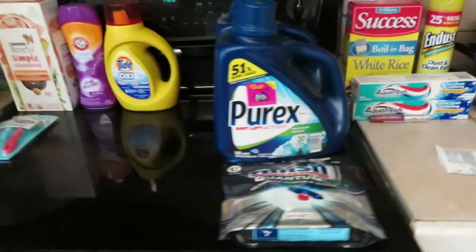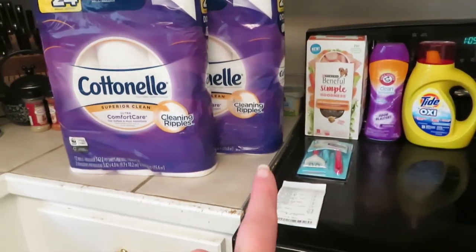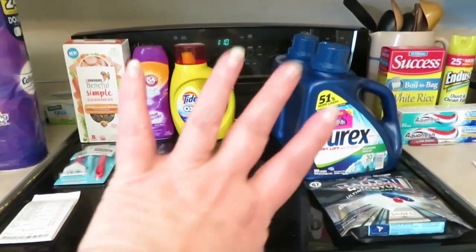So there are my Ibotta deals and my deals from Dollar General. That's it for this little video — see y'all later, bye!